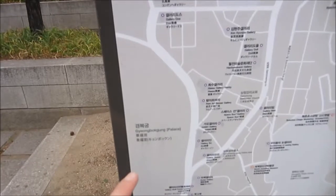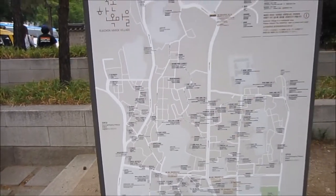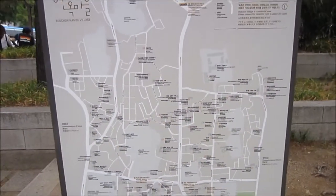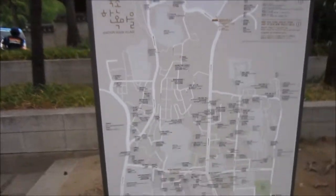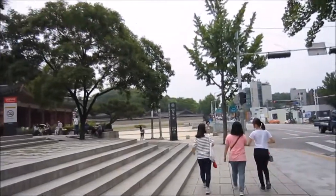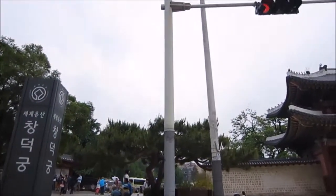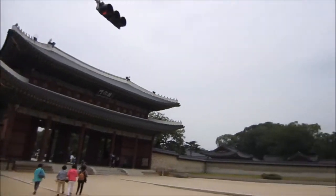After visiting Gyeongbokgung Palace, we walked to the other palace, Changdeokgung. This whole area is actually the Bukchon Hanok village, so there seems to be a lot of coffee shops, bookstores, and art shops — it's a little bit to walk around and explore. It's a little bit irritating having traffic lights right in front of the palace gate.